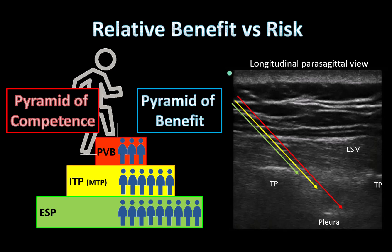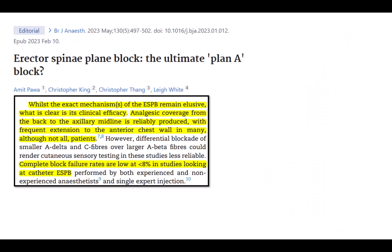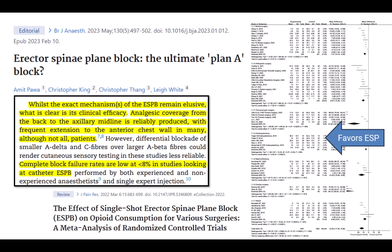Just because a block is easy isn't enough of a reason to do it — it has to work as well. There have been some negative studies for efficacy published recently, including one in cardiac surgery, and in that context there may be better techniques. However, as Power et al. point out in their excellent article, the evidence base is still supportive of efficacy for thoraco-abdominal surgery, with the caution that the size of the clinical effect can be unpredictable.